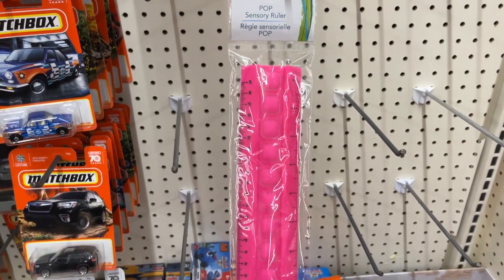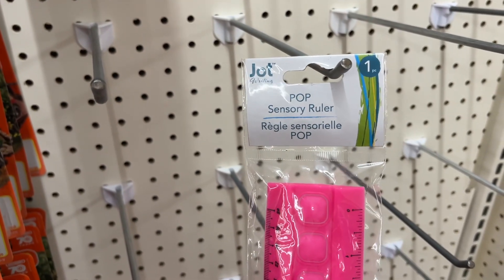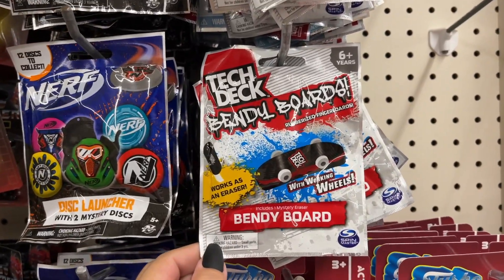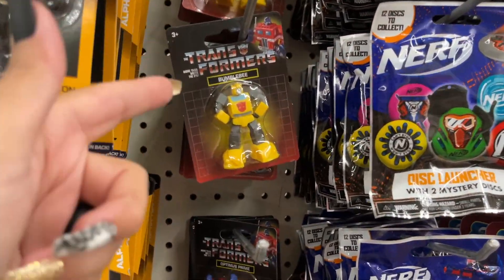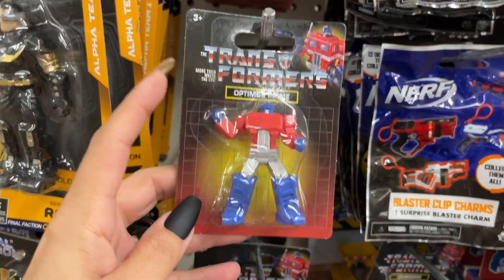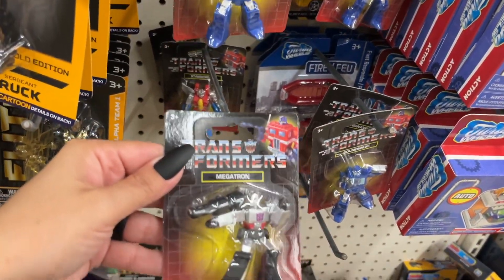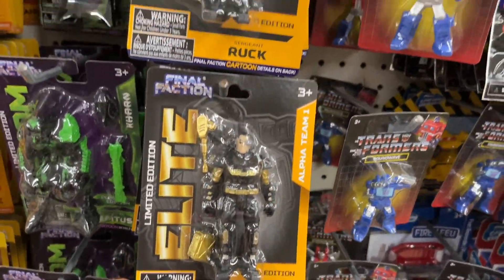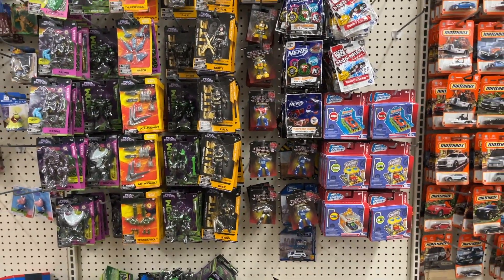This is a pop sensory ruler from Jot so you should be able to find it. These blind bags get kids every time — they have this person, Nerf, and the Transformers: the yellow guy Bumblebee, Optimus Prime, Soundwave, Megatron, and Final Action. Great stocking stuffers and gifts if your kids are into those characters.